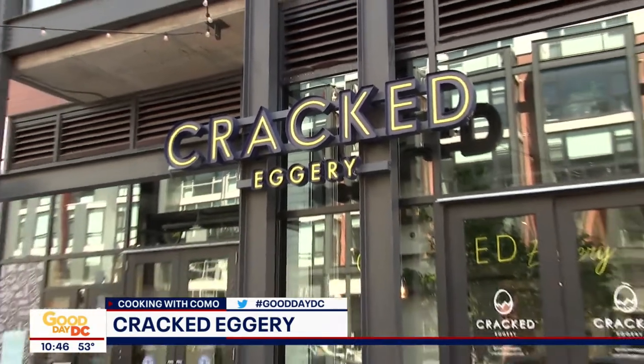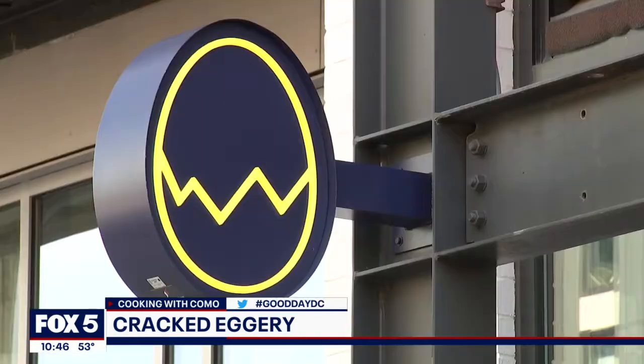So this morning, the team from Cracked Eggery is cooking with Como. Check it out — I visited their spot. I love today's Cooking with Como because I can eat breakfast for every meal. The Cracked Eggery just opened their Shaw location, so we're in the kitchen right now with AJ, one of the co-owners. I love the concept here because all things egg — amazing. Thank you for having us out.